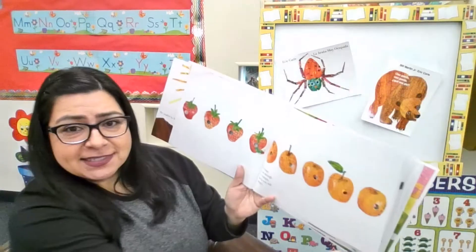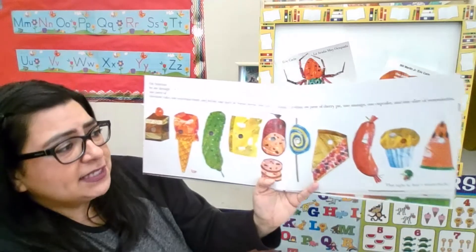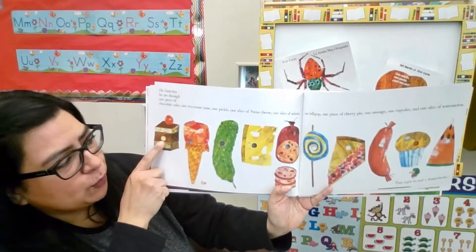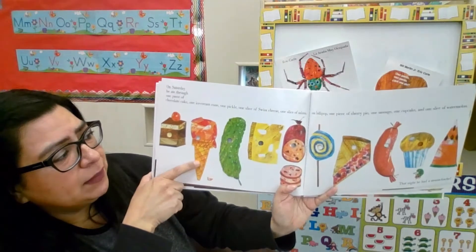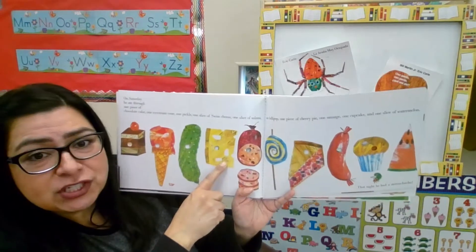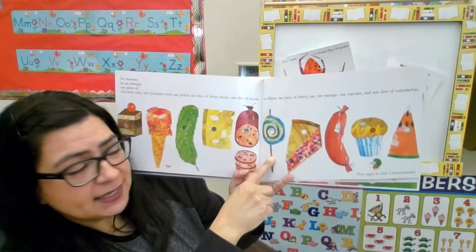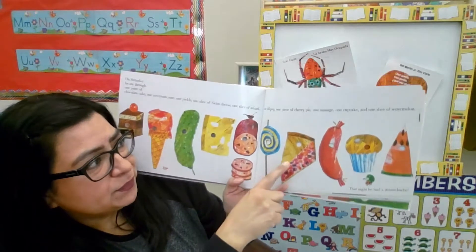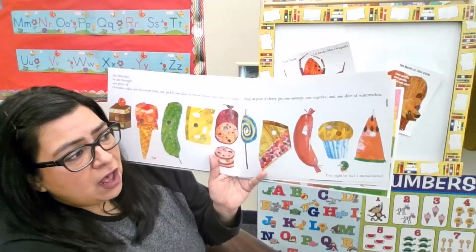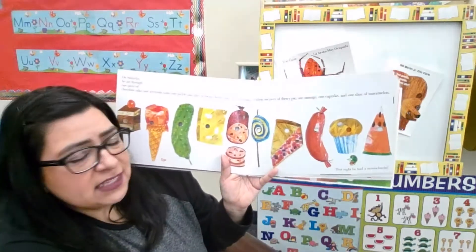Oh my goodness, this caterpillar sure can eat! Look on Saturday — look at all the food he found on Saturday. He ate through one piece of chocolate cake, some ice cream, a pickle, a slice of Swiss cheese, one slice of salami. What else did he find? One lollipop, one piece of cherry pie, one sausage, a cupcake, and a slice of watermelon.